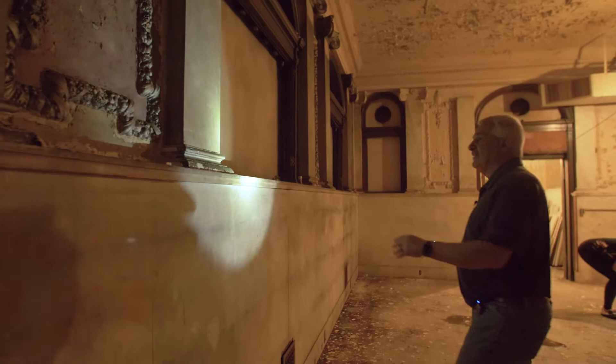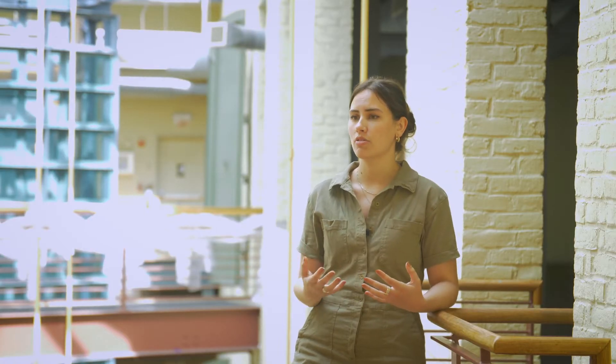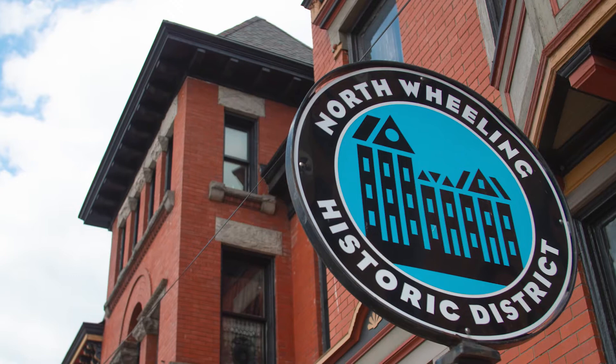We accomplish this goal through four major areas. We have National Register and Historic District designation. We do this because we believe it's important to recognize, study, and designate the historic buildings and districts that make up Wheeling.